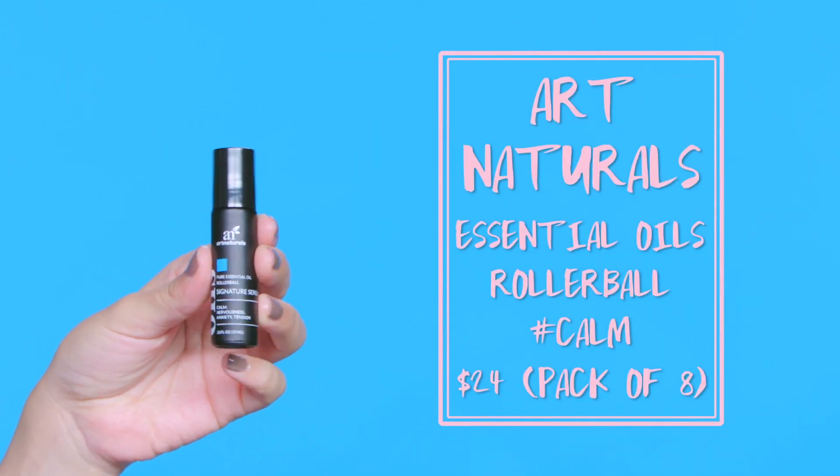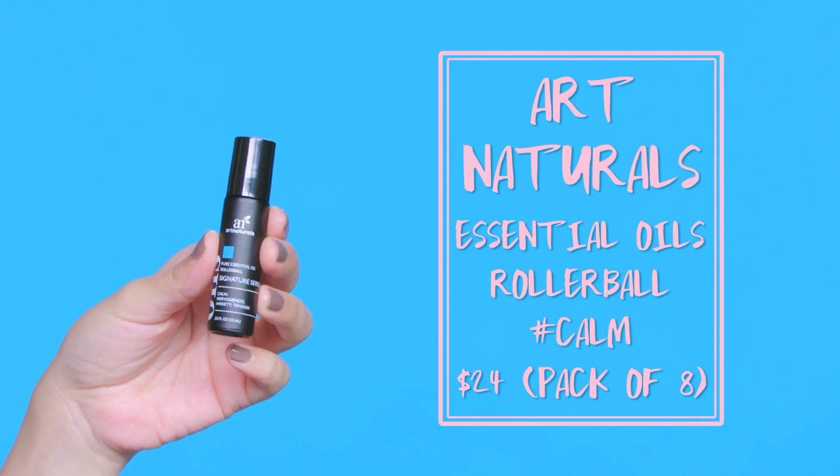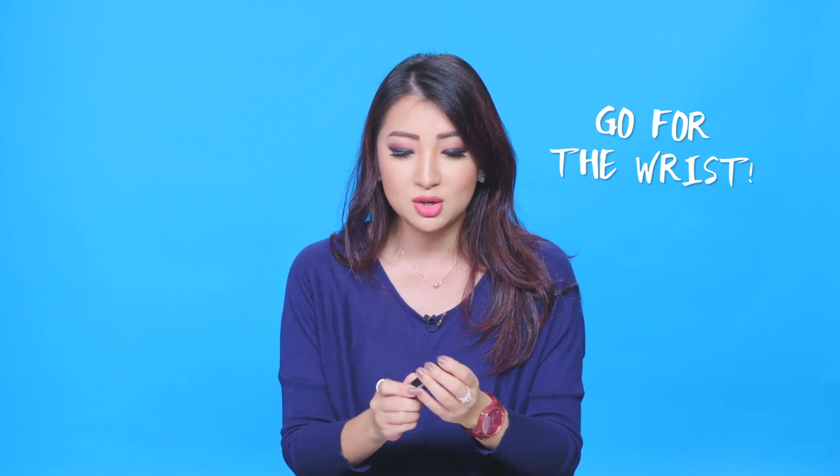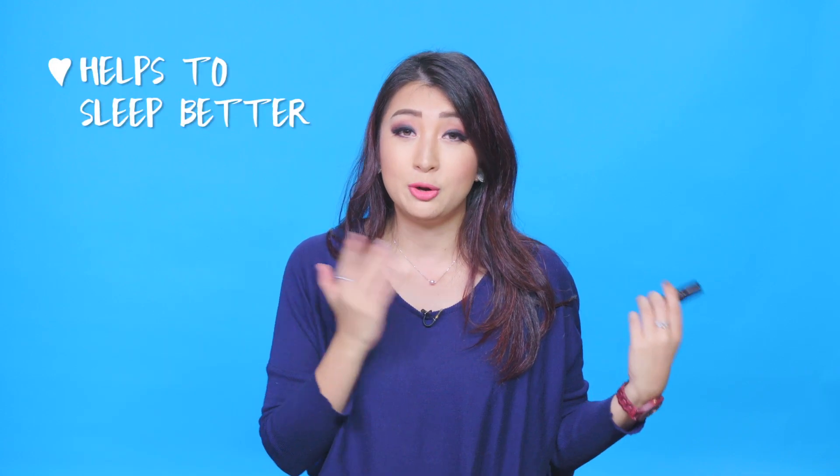This is the Art Naturals Signature Serene from the Blessed Box — the first live video I did on Facebook. It's an oil that helps calm and relax you. If you ever feel stressed at work, apply some to your wrist for that calming, soothing essential oil feel. You can also apply it to your temples. It's great for people who suffer from anxiety or stress, and it's really relaxing to apply before bed.